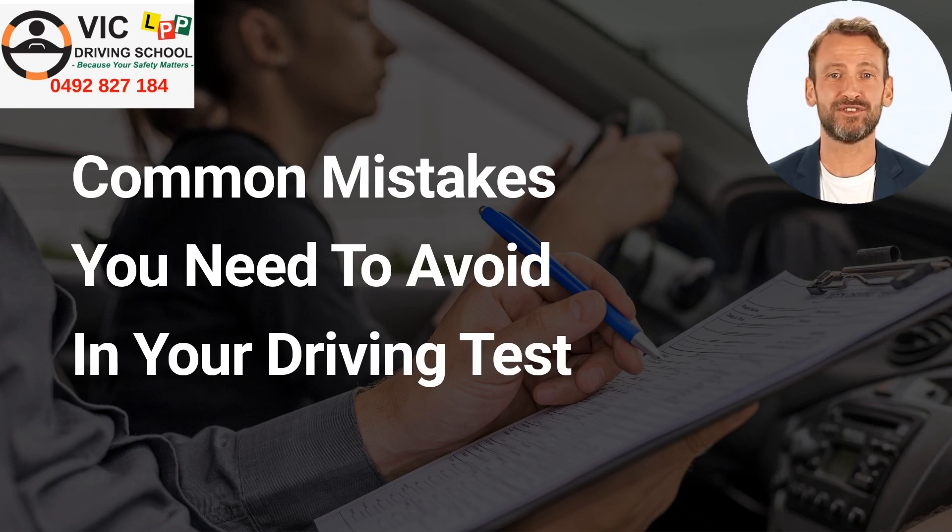Hello viewers, welcome to another video of VIC Driving School. In today's video, we will be discussing how you can avoid mistakes in your driving test that many learners make.